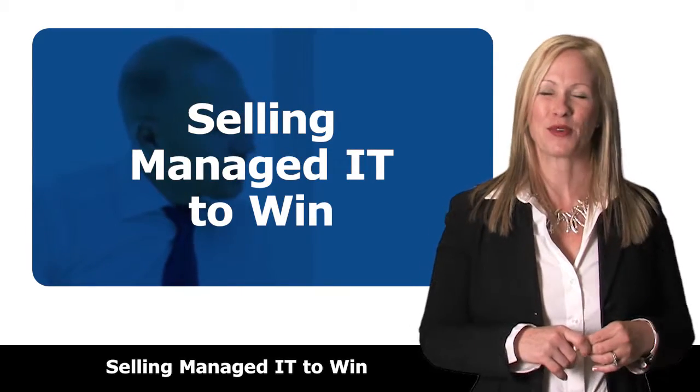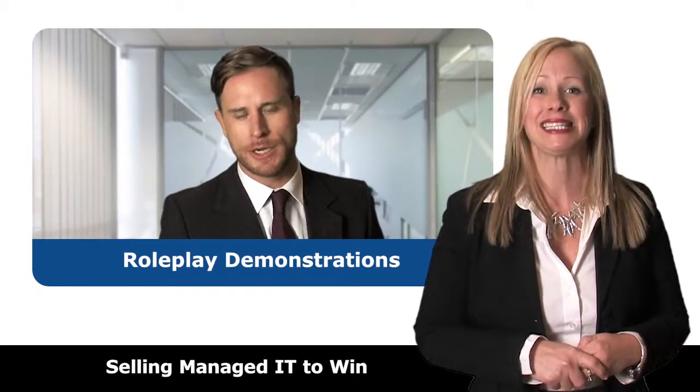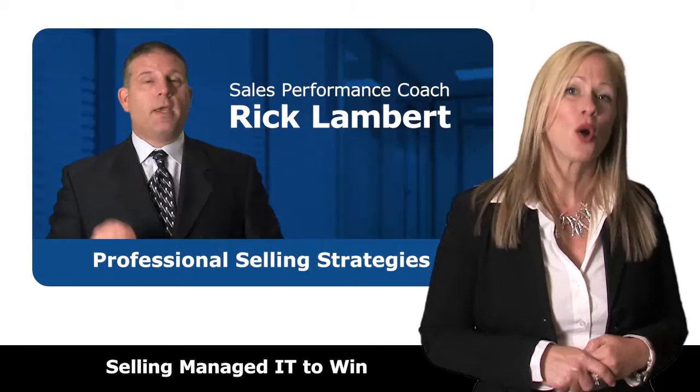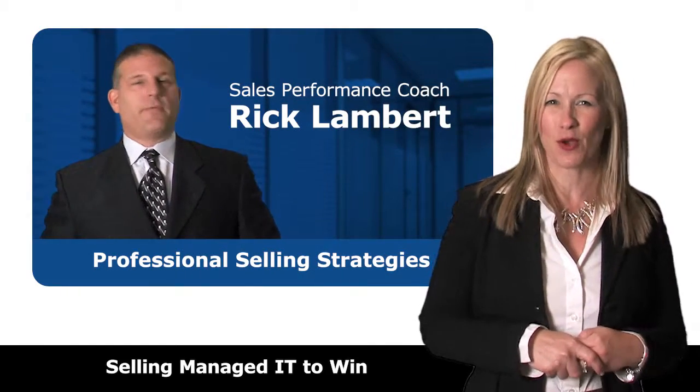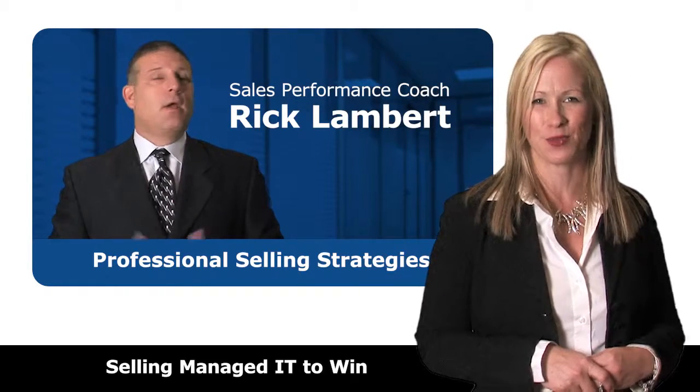This exclusive on-demand video training program features insights from a real CIO, role-play demonstrations of IT selling best practices, and is hosted by award-winning sales performance coach Rick Lambert, who has coached over 20,000 technology sales professionals.